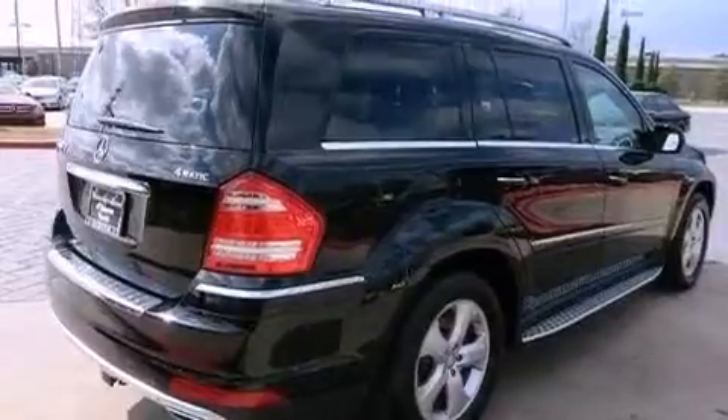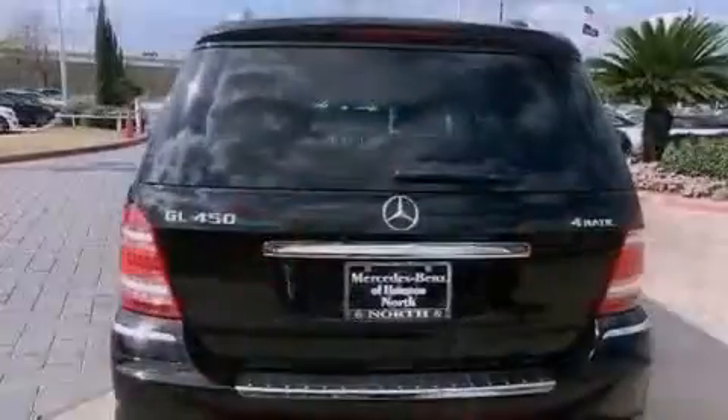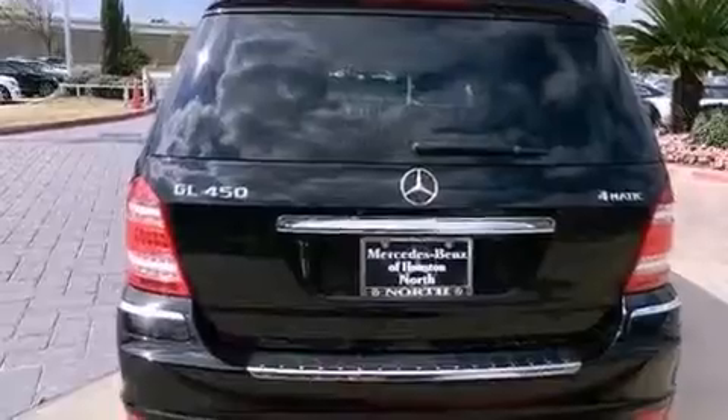Its top features include an air suspension, skid plates, and a tire pressure monitoring system. The following features are also included: